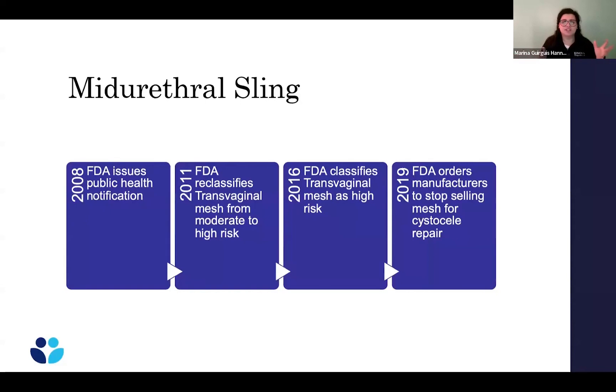The mesh used in the mid-urethral sling is different from the mesh that caused problems resulting in lawsuits. In 2008 the FDA issued a public health notification about issues with vaginally placed mesh for prolapse. It was subsequently reclassified as high risk and then taken off the market in 2019. So when a urogynecologist discusses mesh, it is a different mesh than what you hear about in those commercials.